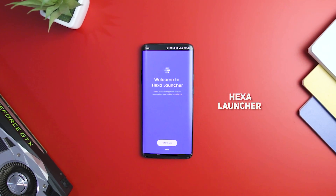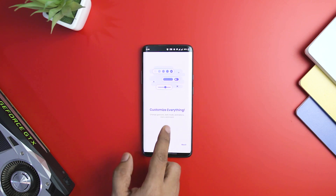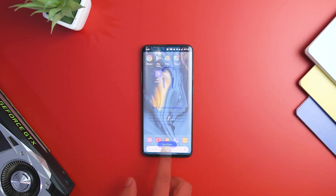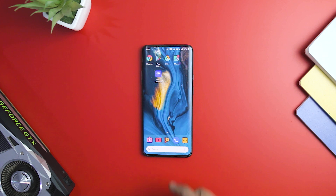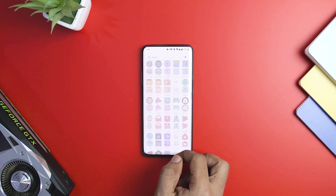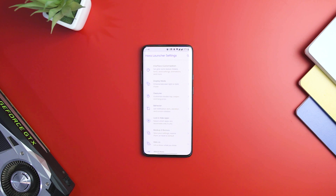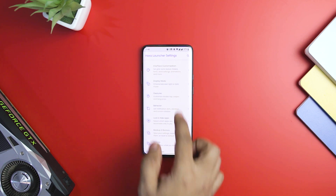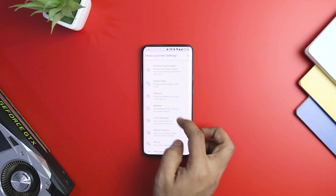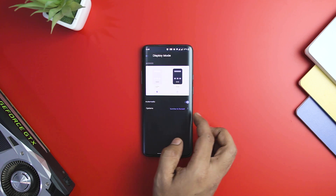Hexa Launcher is for customization fanatics who want control over every aspect of their home screen. Despite offering so much customization, it is amongst the fastest Android launchers on our list. The launcher comes with six built-in themes that look good and reduce the need to search for dedicated theme applications. You can customize icons, their size, and update them to different icon packs as you wish. Hexa Launcher features 16 different scrolling effects that can be changed per your liking. If you think you have excessively customized your home screen and want to revert to the default, the launcher also provides a reset feature.